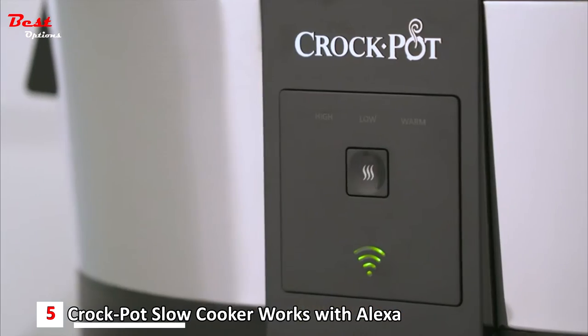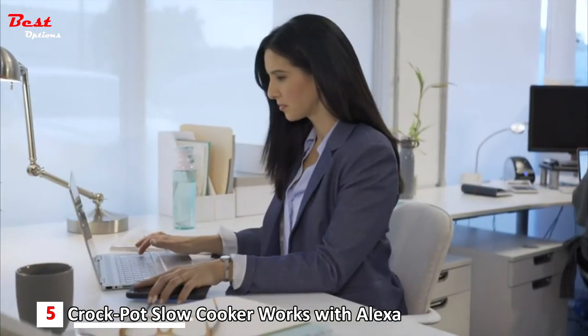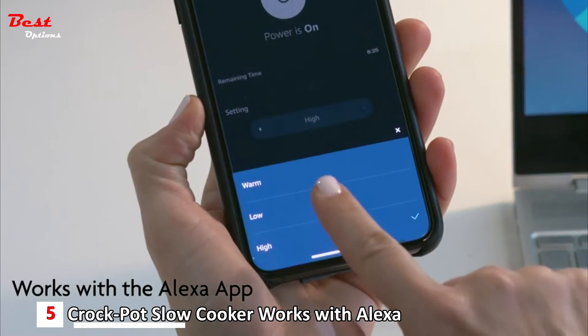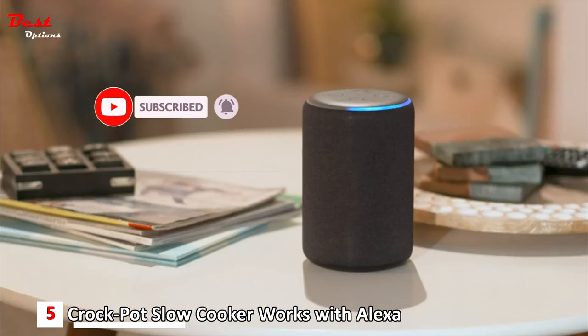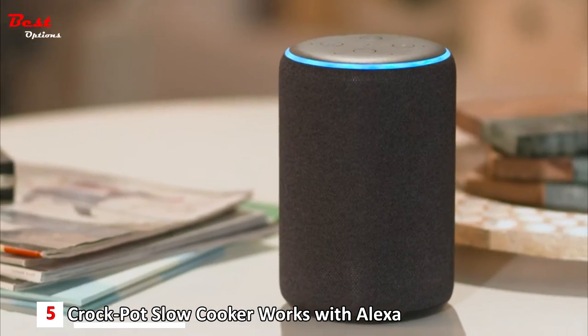Alexa, set the Crock-Pot to high for four hours. Four hours high power. Alexa, when will the food be ready? Crock-Pot will finish cooking at 6:30 p.m.